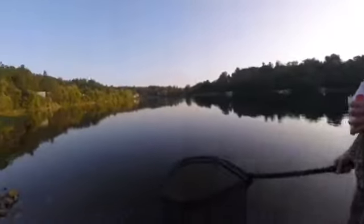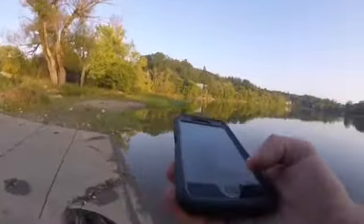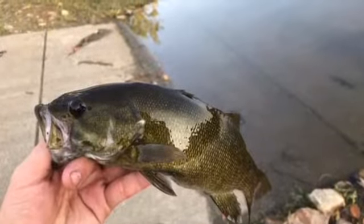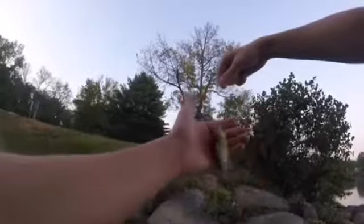It's a nice fish. He's going to be dinner. Sunfish. Yeah, a real nice one.